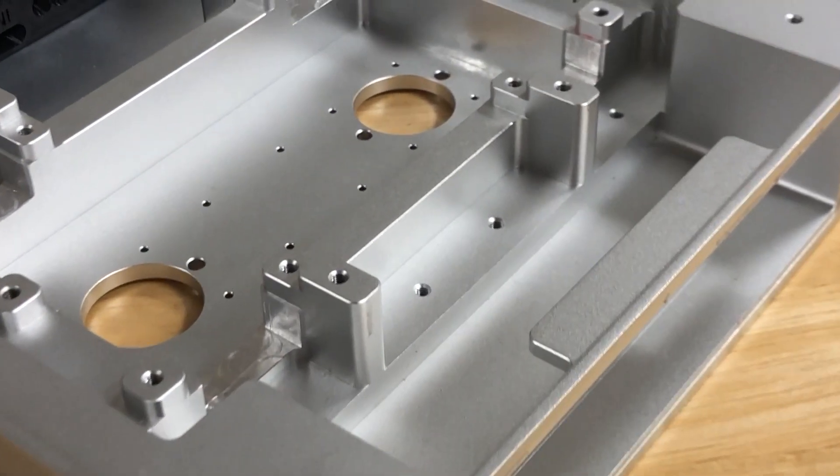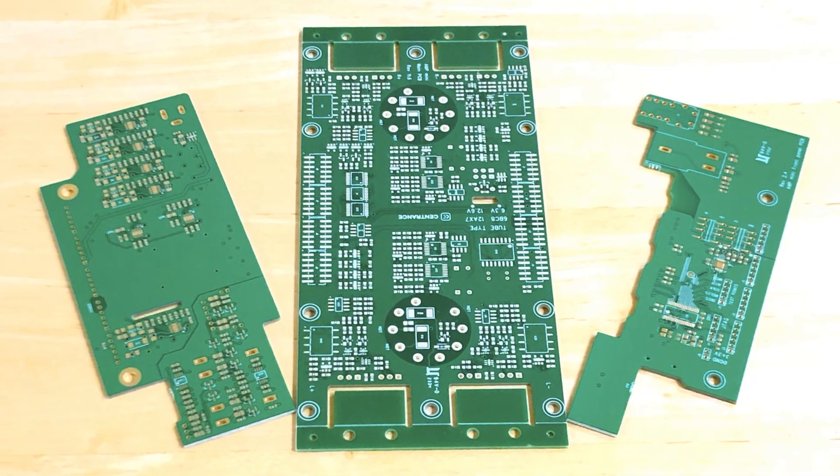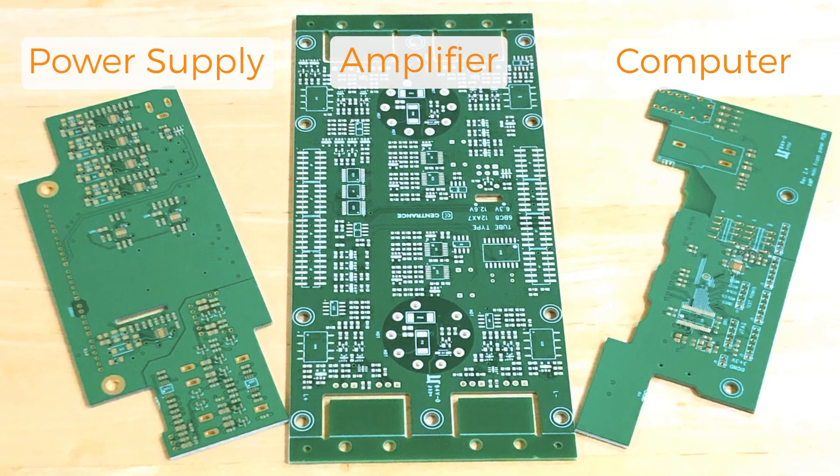With one month remaining until we show a working unit, let's recap what's going on. The chassis is ready and is waiting for the electronics to be put inside. The electronics are comprised of three boards: the computer, the power supply, and the amplifier itself.